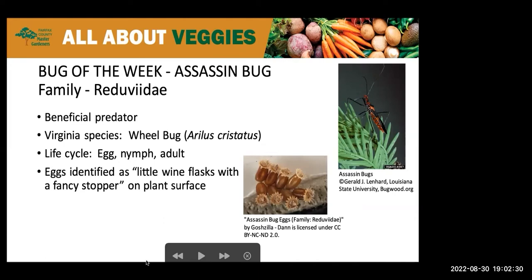If you inspect your plants for pests, you can distinguish the eggs of the assassin bugs, which are grouped in a hexagon form, as you can see in the lower picture there. They look similar to a little wine flask with a fancy stopper on the plant surface.